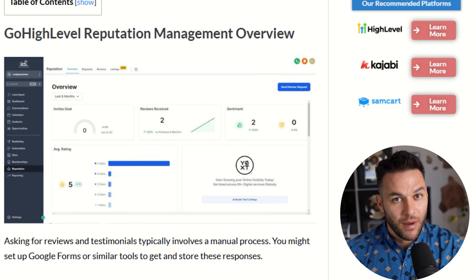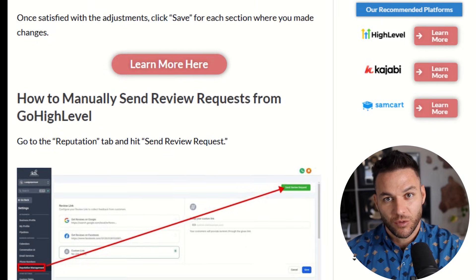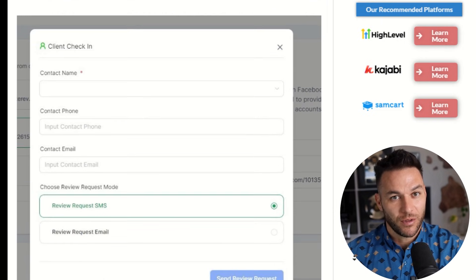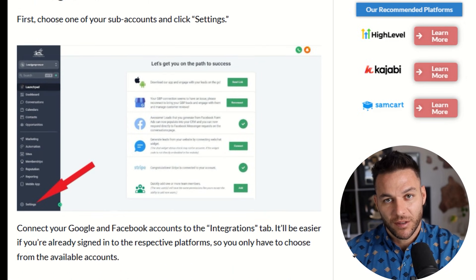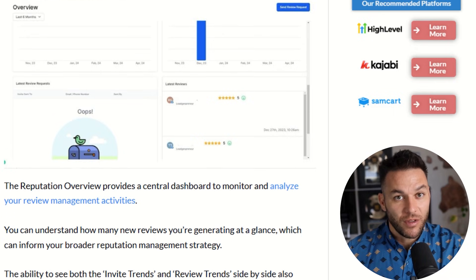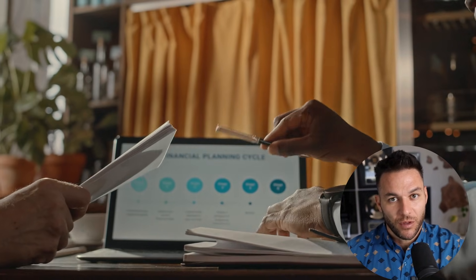High Level has a built-in reputation tab — it's like mission control for all your clients' reviews. You can send review requests through text message, email, and even WhatsApp. Everything comes into one dashboard: Google reviews, Facebook reviews, and if you're in the U.S., you can pull in reviews from other sites using Yext integration. You can filter by star rating, by date, assign follow-ups to team members, and export reports.